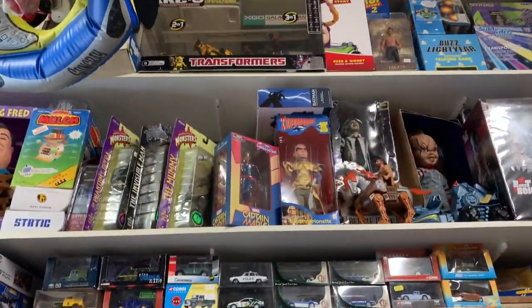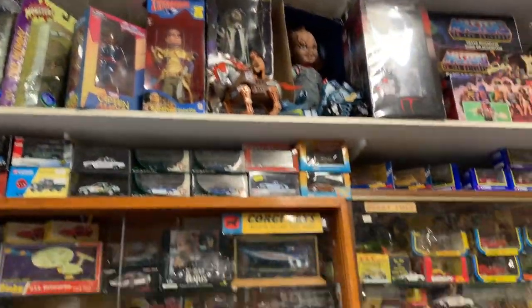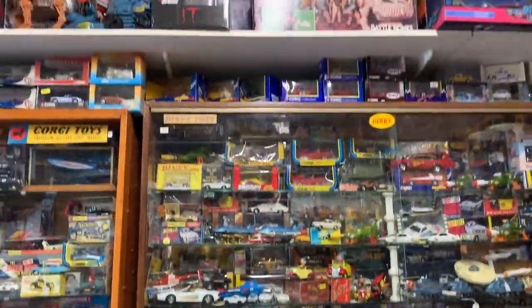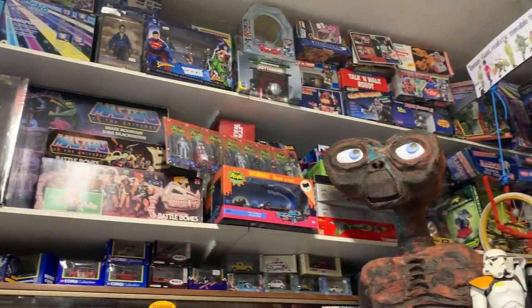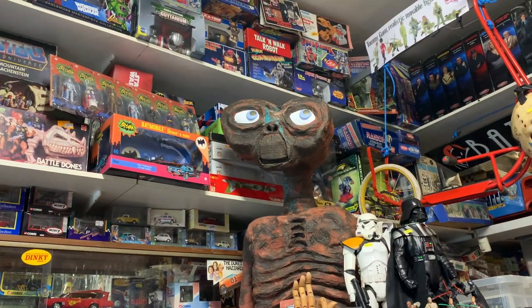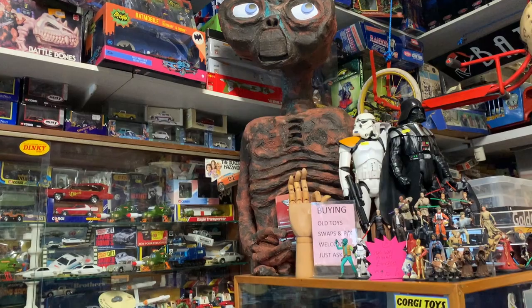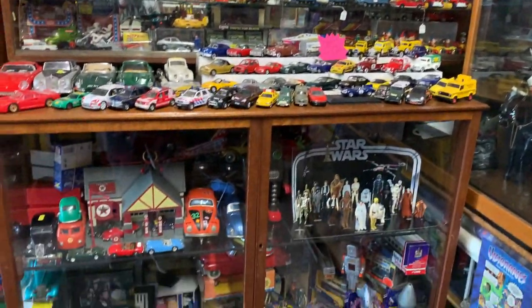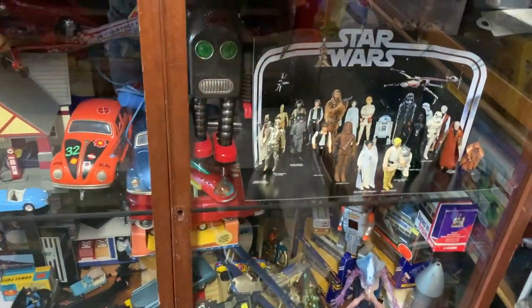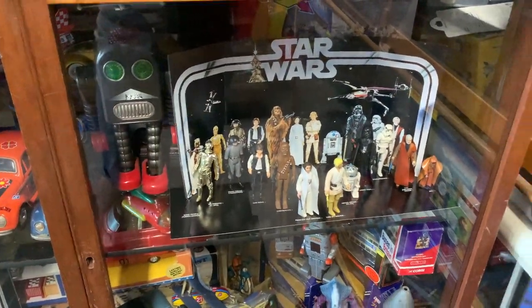I've spotted some horror collectibles for any fans. Or if you fancy a boxed Snake Mountain, they have that too.